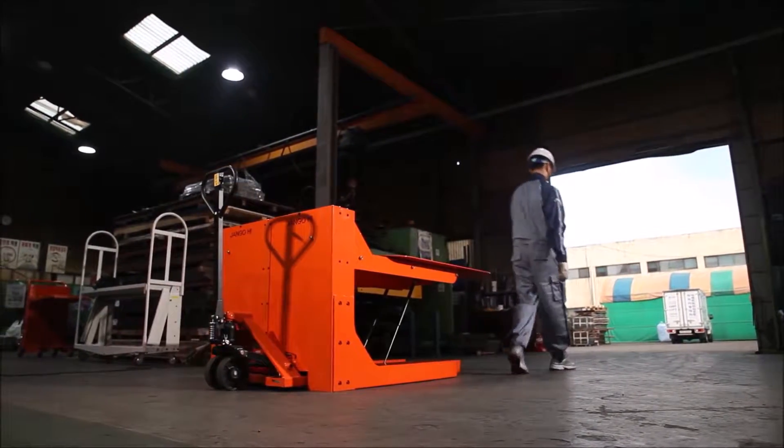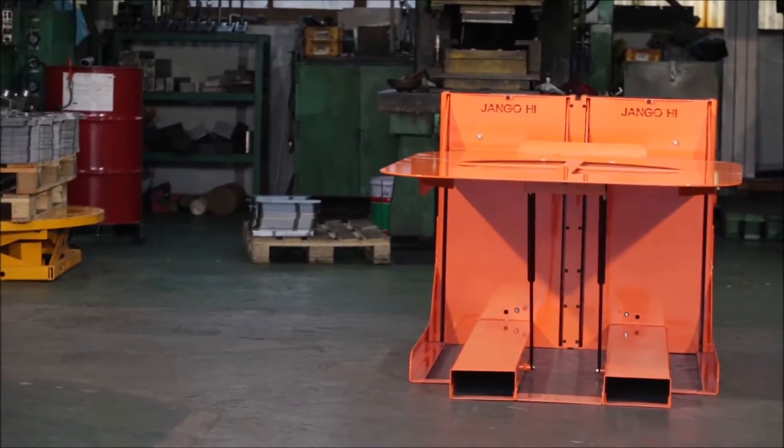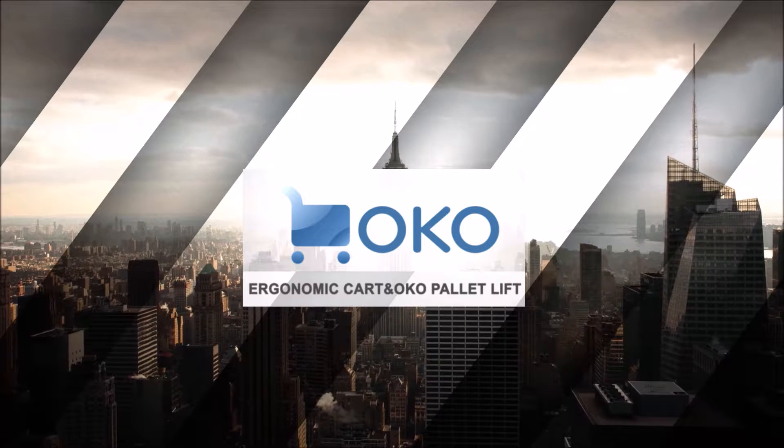OKO Palette Lift will be your good fellow. At your workplace, employ the OKO Palette Lift. If the world can be a better place for everyone, count on OKO's innovative imagination.